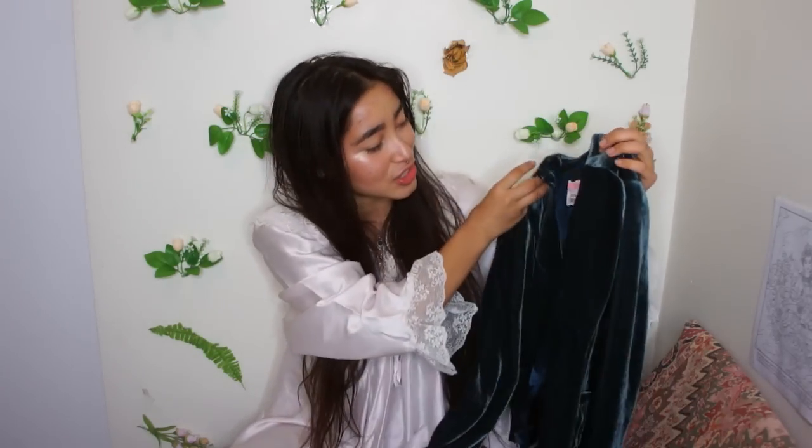The overall theme of this haul is 50s and retro and I feel like I've really been honing into that style wise, so I'm just really psyched to show you the pieces. I'm going to start off with this amazing little blazer slash little coat.